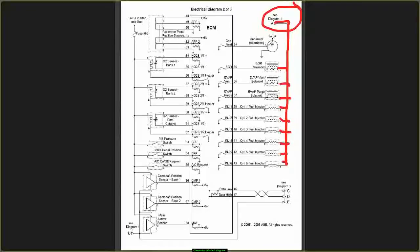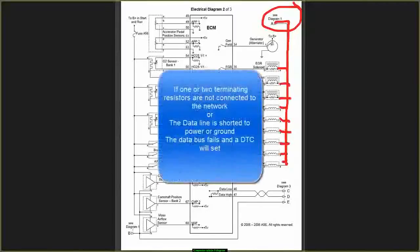Pins 46 and 47 are my two-wire twisted pair communication network lines for my CAN system.